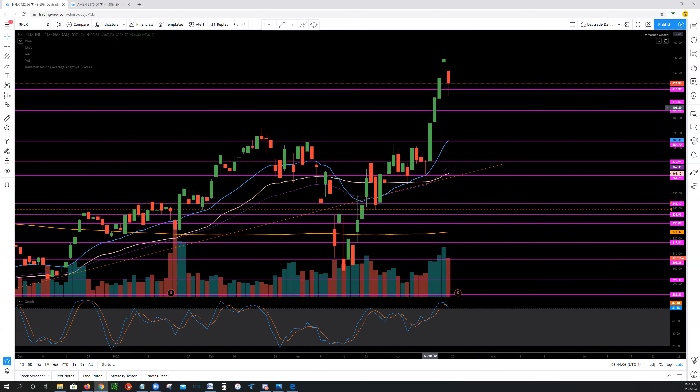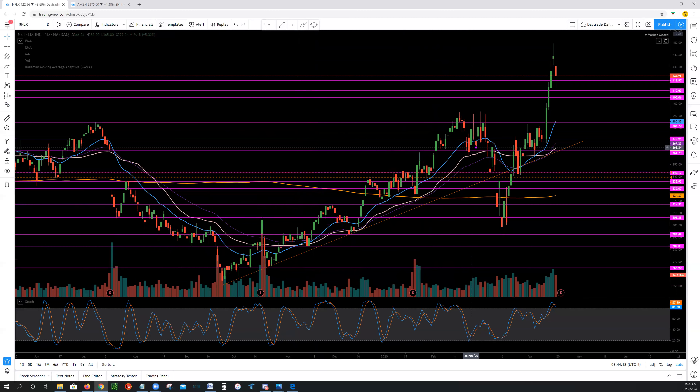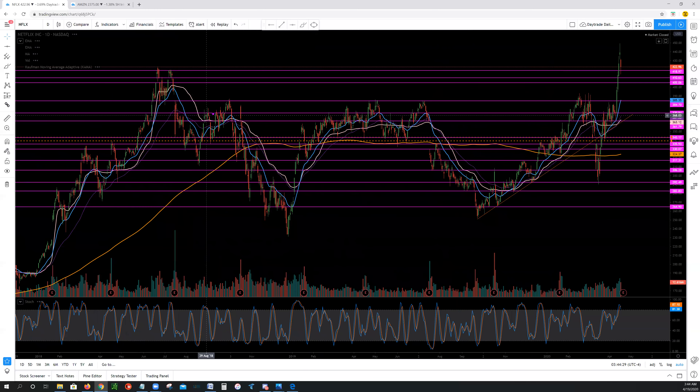Next up, we have Netflix, which exploded. What we mentioned on Netflix last week and the last few weeks was what does it do when it gets above these 380s? The prior times it got above 380 recently, we couldn't hold — there was just no strength, no oxygen above this level. We were never really able to get above that and spend significant time above it since 2018, and that's what we were waiting for.